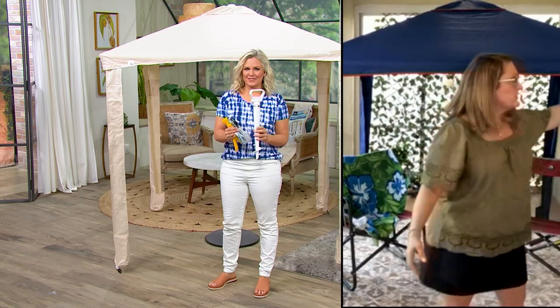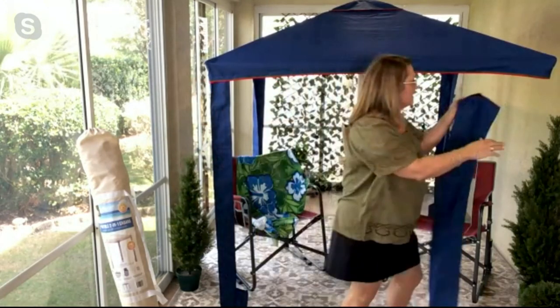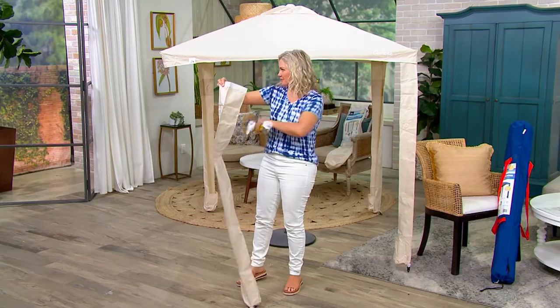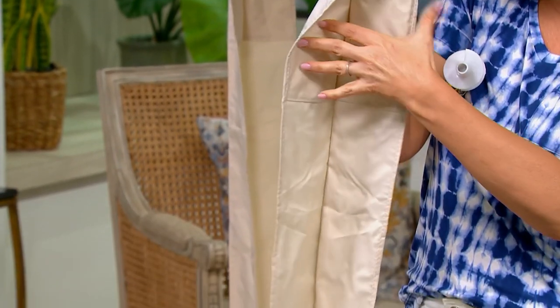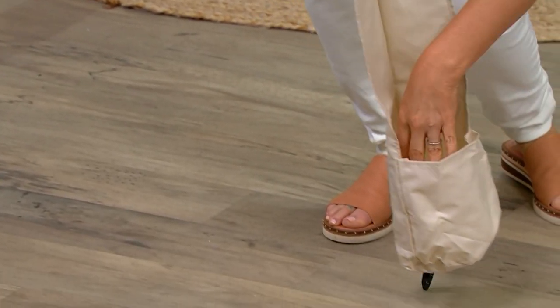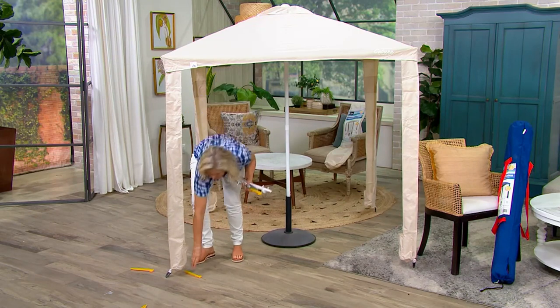These corners right here simply attach with hook and loop, so you can take those off and put them on easily to give it stability. At the bottom you have pockets where you can put sand if you're at the beach, or even something heavy like rocks at the park. You've also got a place to put your glasses and wallet right there in those side panels — a little hidden pocket — and there's the sand pocket and the plastic anchors below that.